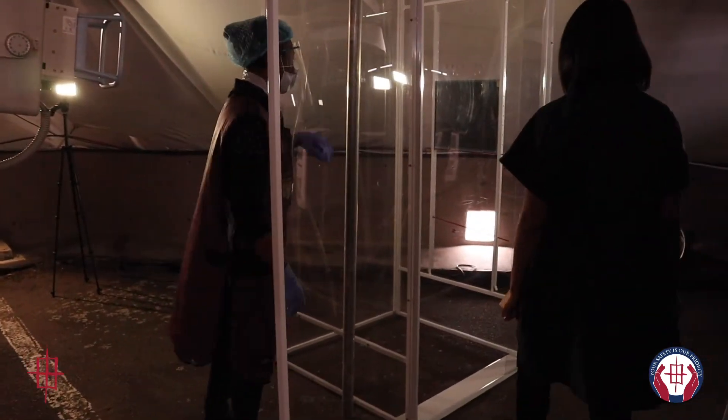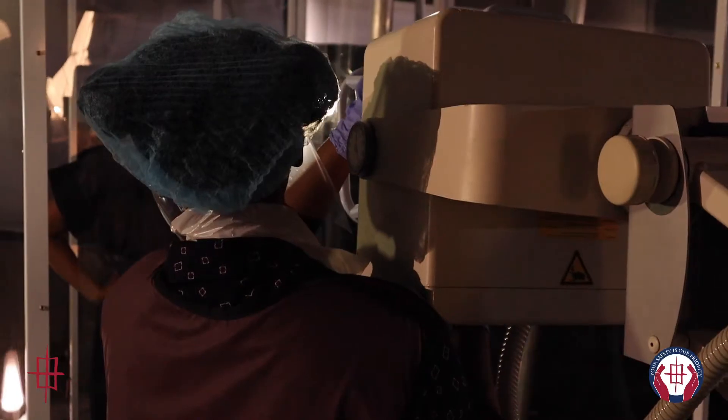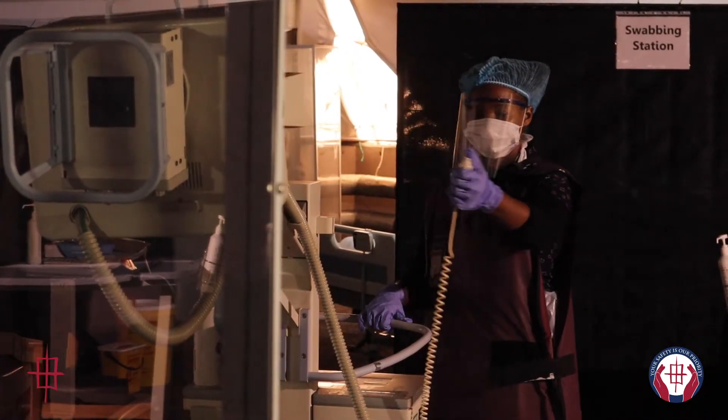The radiographer then proceeds to usher the patient into the cubicle and instructs them on how to stand for the X-ray. Once the patient is correctly positioned, the radiographer commences with the X-ray.